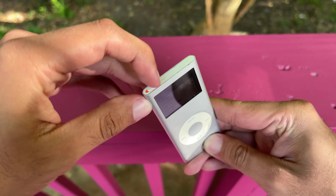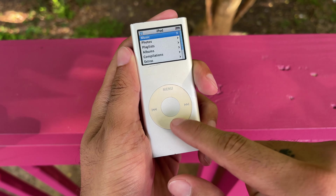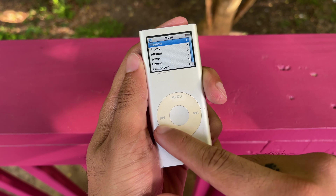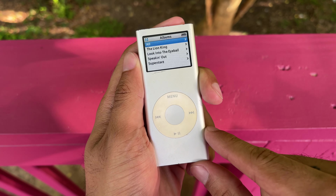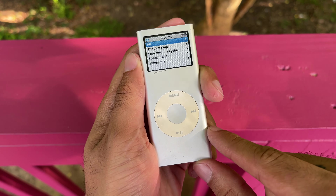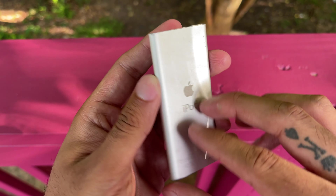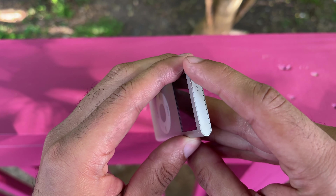This, ladies and gentlemen, is a relic from a different era — a gadget that nowadays is considered retro, but back in the day this was considered the hottest electronic anyone could have. This is Apple's second gen iPod Nano, and it released back in September of 2006.